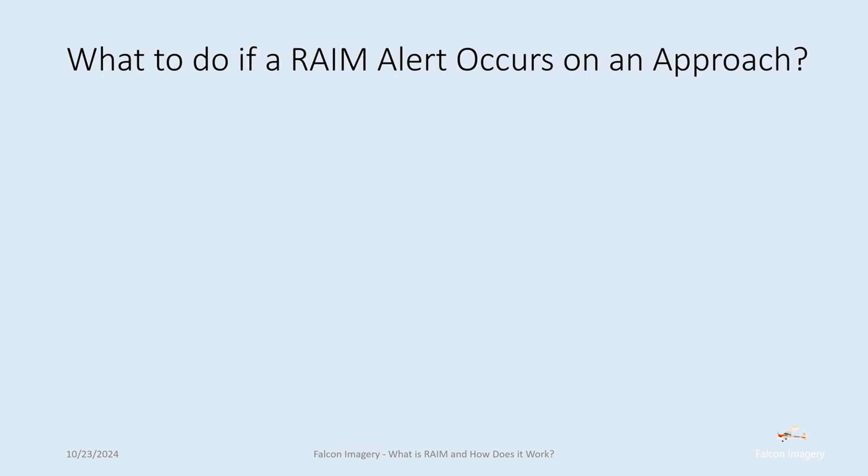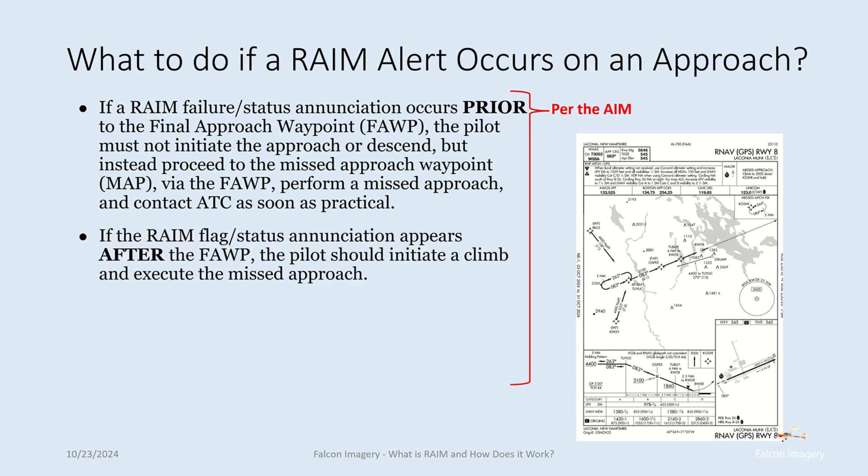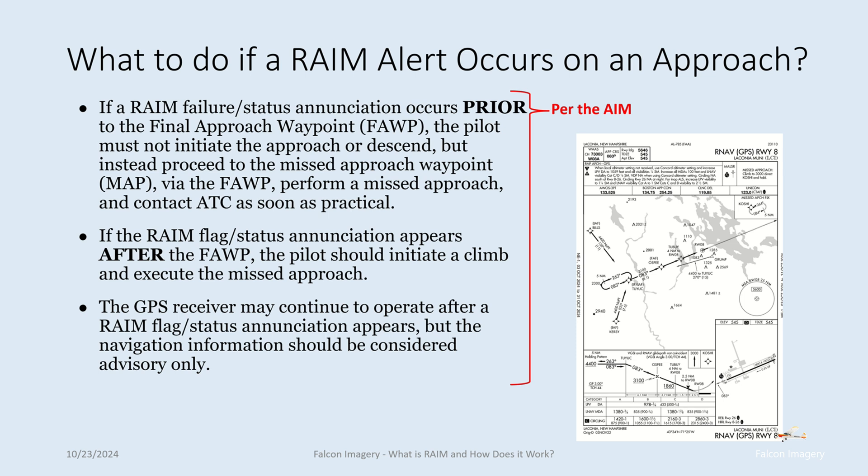So what to do if a RAIM alert occurs on an approach or even en route? If a RAIM failure or status enunciation occurs prior to the final approach waypoint or final approach fix, the pilot must not initiate the approach or descend, but instead proceed to the missed approach waypoint via the final approach waypoint, perform a missed approach, and then contact ATC as soon as practical. If the RAIM flag or status enunciation appears after the final approach fix, the pilot should initiate a climb and execute the missed approach. The GPS receiver may continue to operate after a RAIM flag appears, but the navigation information should be considered advisory only.